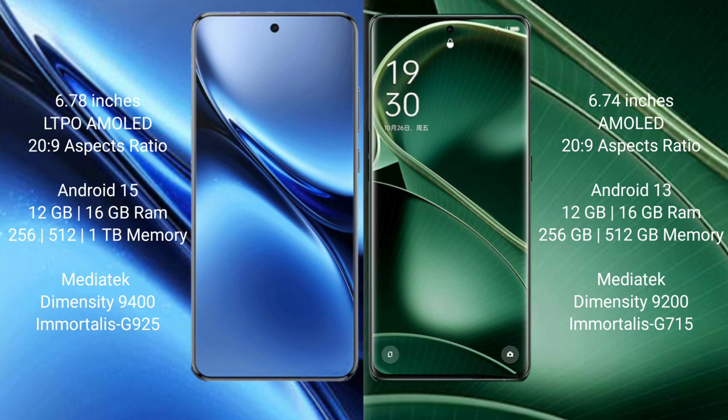The vivo X200 Pro runs on Android 15, while the OPPO Find X6 runs on Android 13.